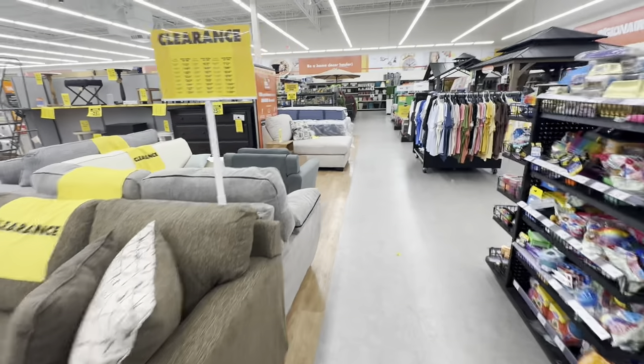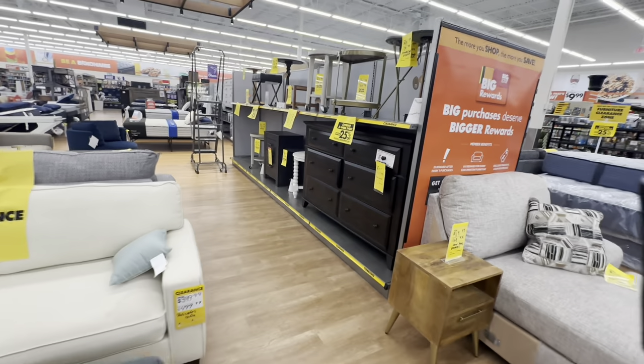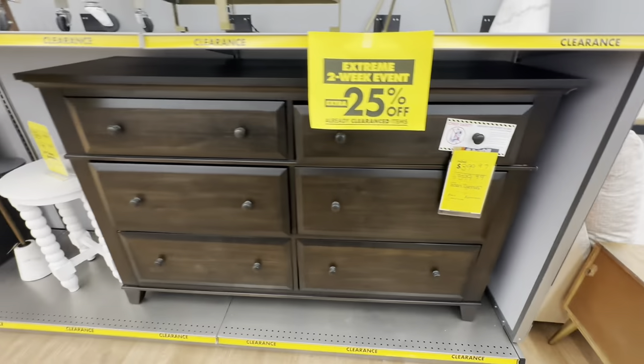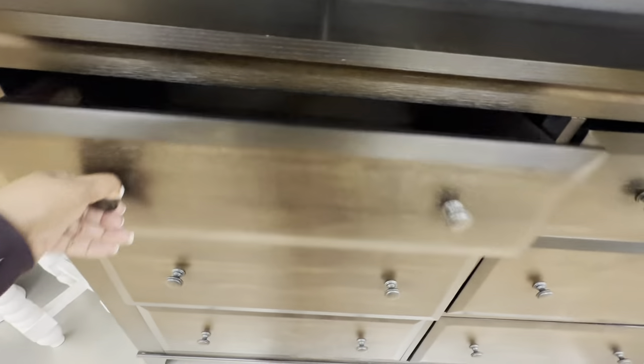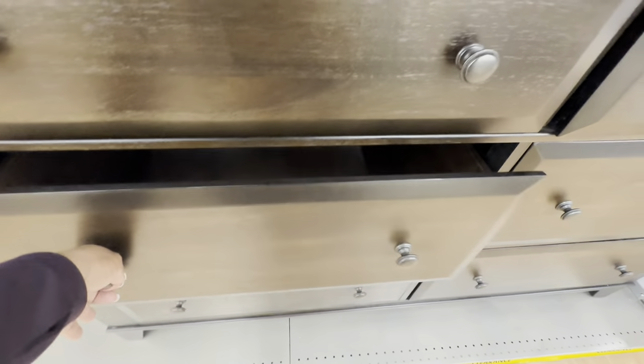Let's go look at some accent furniture. Over here is an Eden dresser for $400, original price was $600. It has nice smooth drawers and deep drawers too.